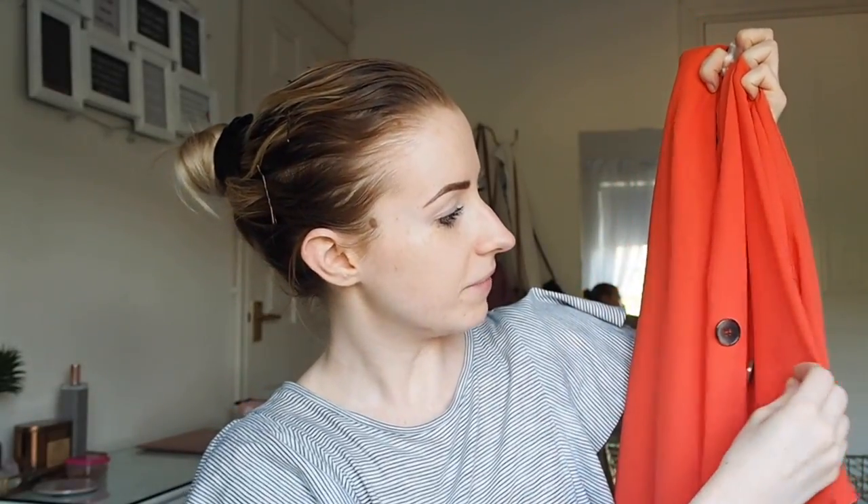Then I picked up a red button wrap top - the bust has three buttons and the other buttons wrap around the front with a tie situation at the back. This was £12 which is quite a lot for Primark. The material is okay, it's not great, but I really like the fit and the sleeves are kind of floaty and flutey. I got a UK 6.